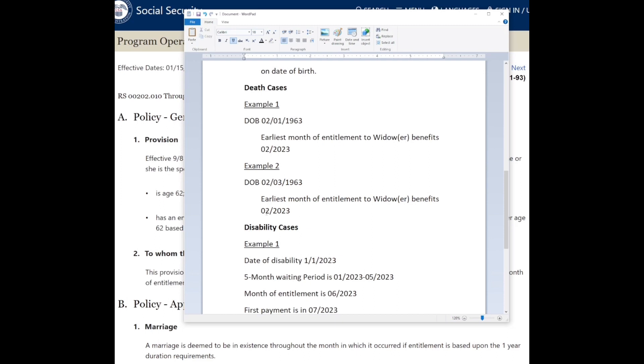You get paid based on the deceased person's birthday, because that's the record in question. Even though you're the applicant, your payment cycle is based off the primary person's record — with the exception of spouse benefits. If you're eligible for both retirement under your own record and an additional benefit under your spouse's higher insurance amount, you'll be paid based on your own birthday.